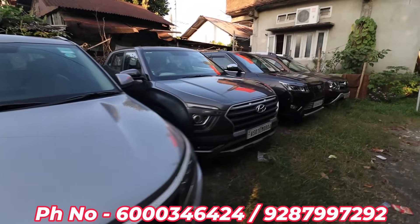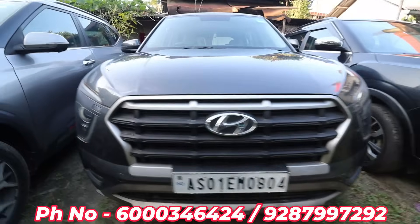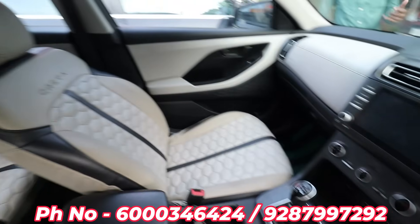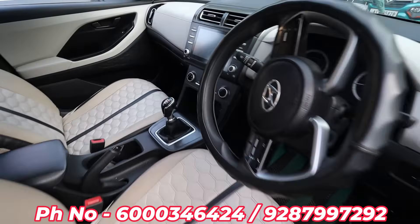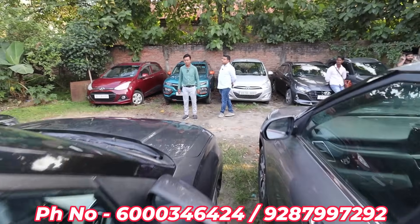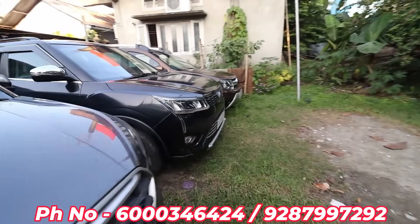Next is the Renault Duster. They are going to sell at 2,00,000. The Renault Duster is selling at 2,00,000. They are making 3,00,000 — but in 3,00,000 it will be financed. I have to buy at 9,00,000 and 3,00,000 down payment. Next is the Renault Duster XUV 3OO.